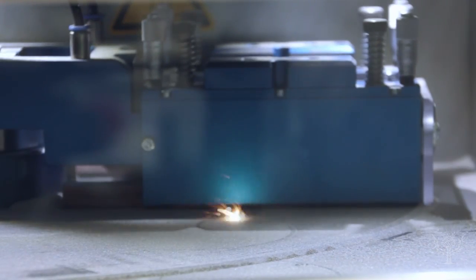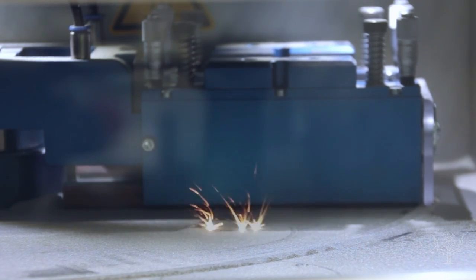Another method builds layers using a powerful laser and a fine powder. Here, a titanium object grows — that is to say, its layers build — as the powdered metal is poured on top and fused together by the laser.